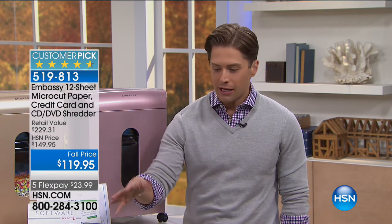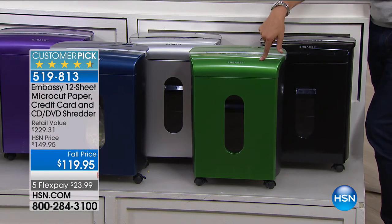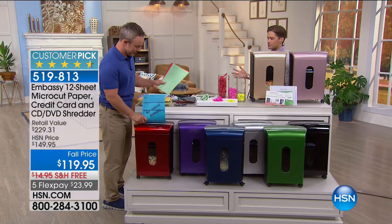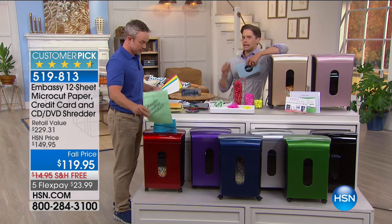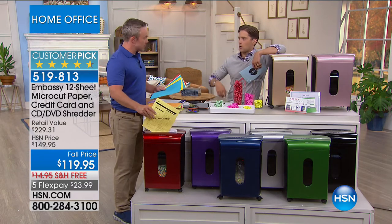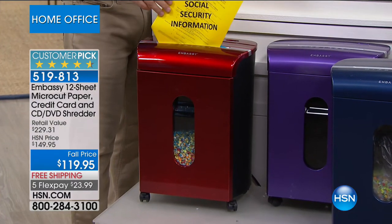Today you get our special price — we do not ever do this 12-sheet micro-cut model at a better price than what you're seeing right now. We have a couple hundred in each color for fall organization. If you want green, there are only 100 left. This doesn't just go through paper — it goes through staples, credit cards, DVDs, and small paper clips. It has a 4.2 gallon bin and casters. Maybe you don't want it out when company comes over — you can easily wheel it away. It has great run time, automatic stop and start.